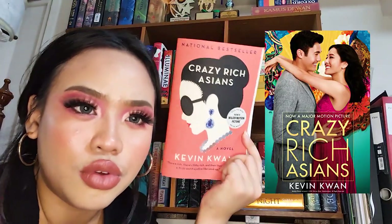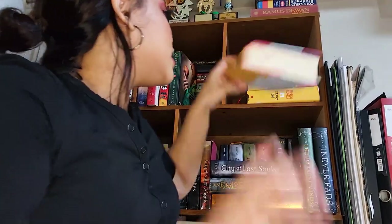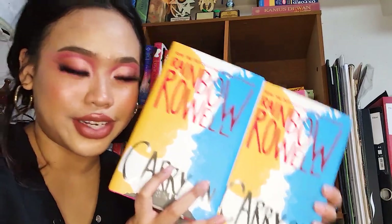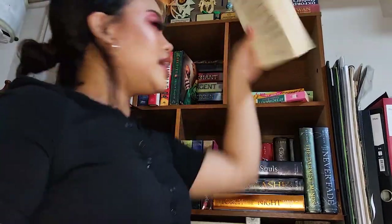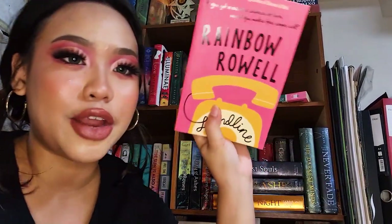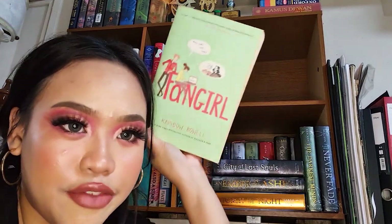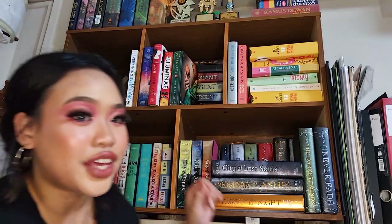I have two copies of Carry On because I pre-ordered it and it took so long to arrive that I emailed Book Depository and they sent a second copy — then both arrived. The copy I actually read still has my annotations. Next is Eleanor & Park — if you've seen any of my other videos, I've probably mentioned this book every other second. Then Landline, Attachments, and Fangirl by Rainbow Rowell — Fangirl was basically everybody's favorite contemporary book if you were on BookTube in 2015.